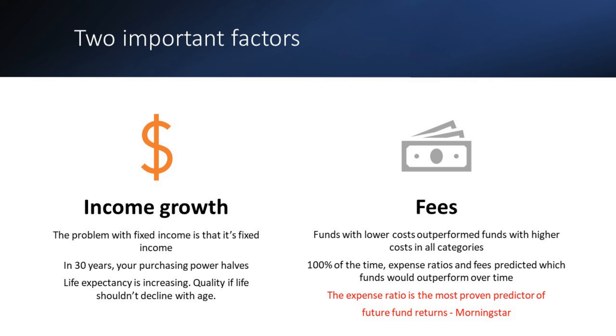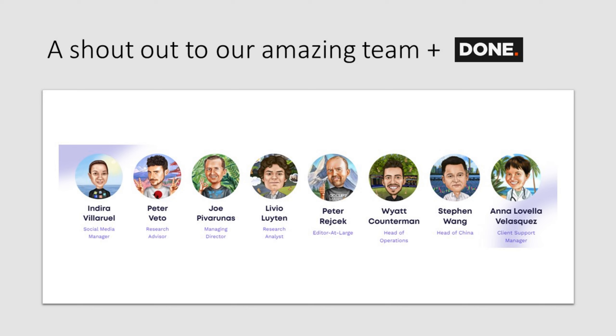I wanted to quickly give a shout-out to our amazing team here at Nanalyze. These people are what make this channel possible alongside our stellar development team in Hungary, Dunn, who we outsource all our development work to. I just wanted to recognize these people because they're what allow us to publish such quality videos.